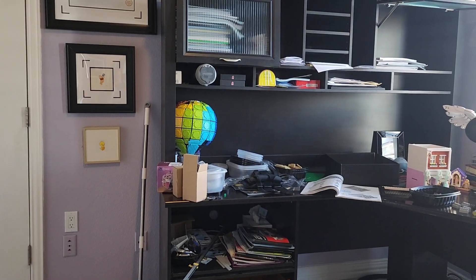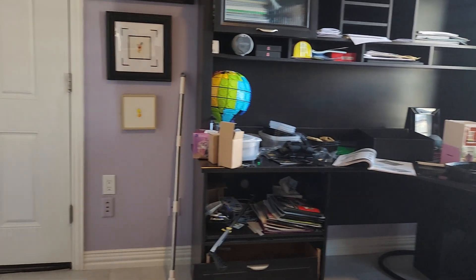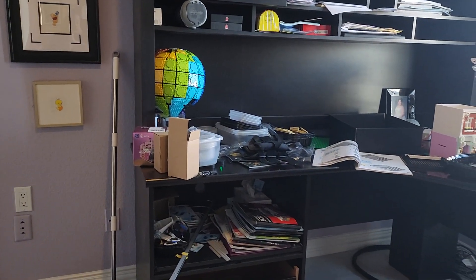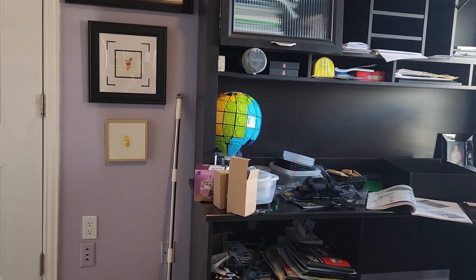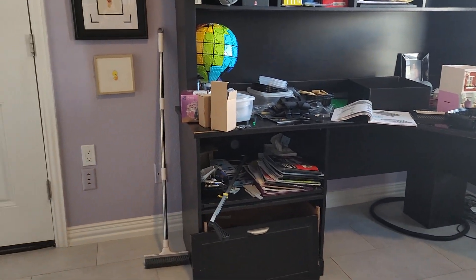Hey everybody, one of my subscribers asked me where I keep my sets, so today we're gonna do a little mini house tour and I'll show you where my sets are. This is my office.